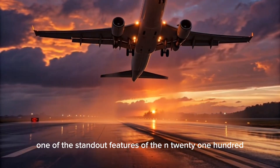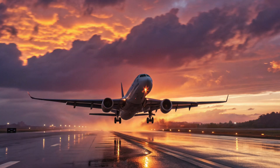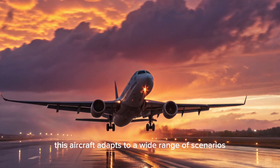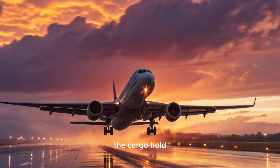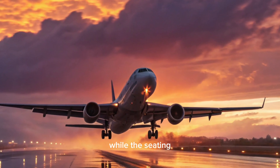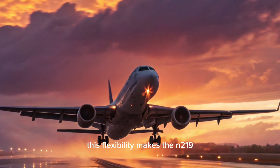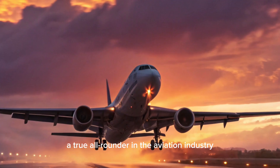One of the standout features of the N2100 Garuda Raya is its versatility. Whether used for military missions, cargo transport, or passenger flights, this aircraft adapts to a wide range of scenarios. The cargo hold can be easily modified to carry oversized equipment, while the seating arrangement can be altered to accommodate more passengers. This flexibility makes the N2100 Garuda Raya a true all-rounder in the aviation industry.